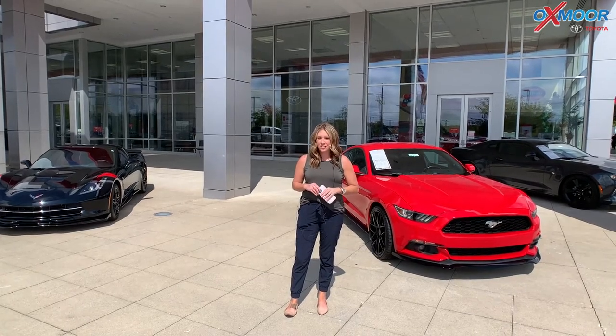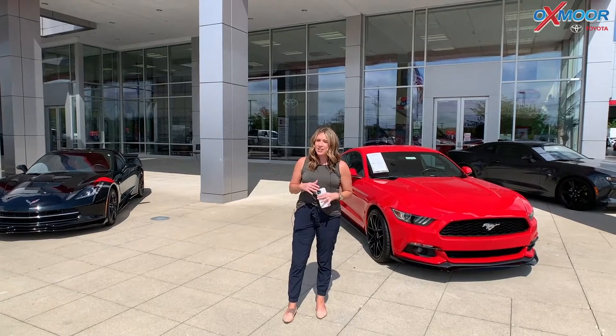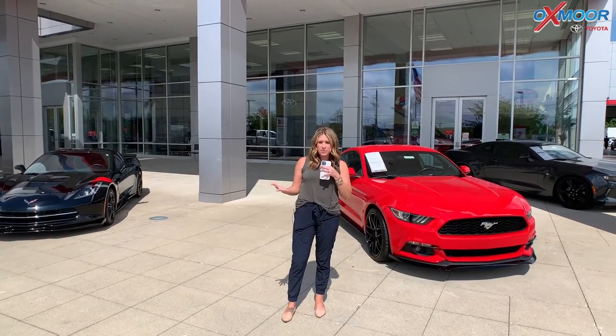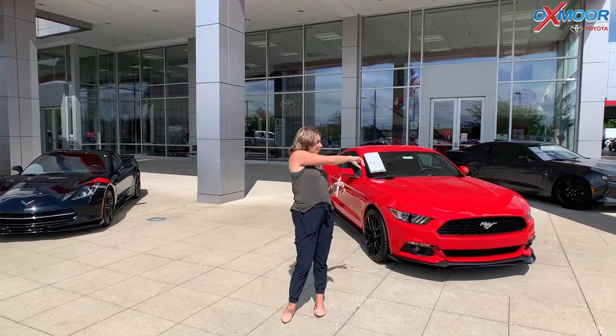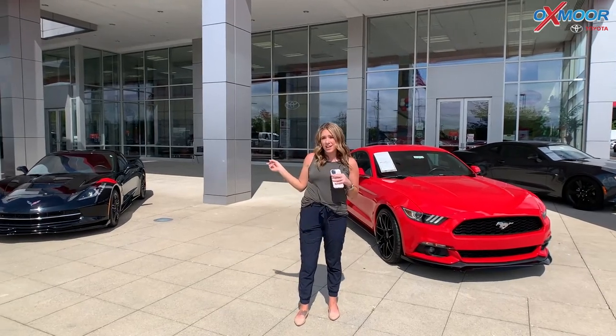Hello everyone, I'm Gabrielle here today at Oxmoor Toyota for our Pre-Owned Vehicles of the Week. We're going to have three vehicles to talk a little bit about — the three that are right behind me. I'm going to go ahead and start with the Corvette, so let's go over there.